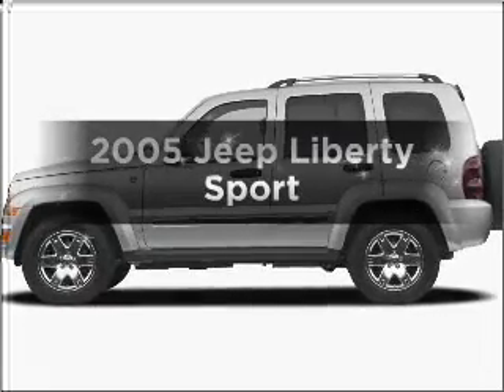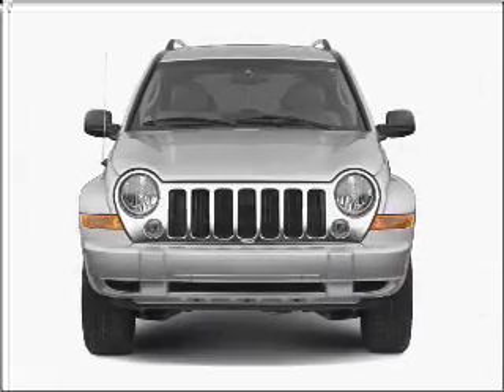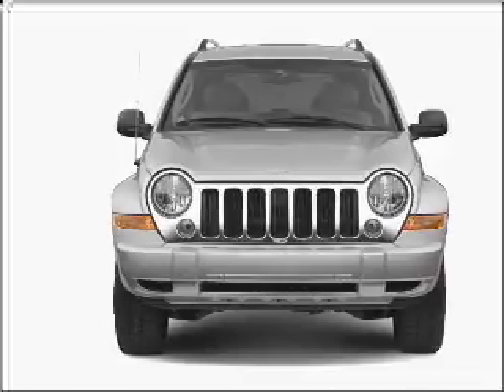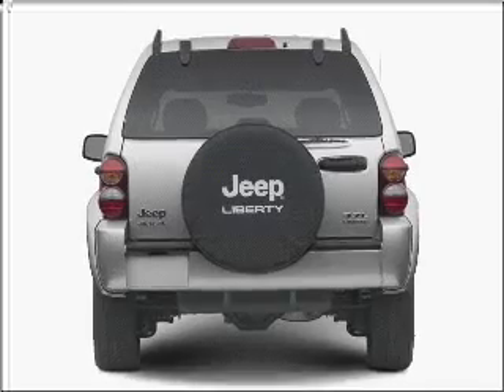Check out this 2005 Jeep Liberty. Everything you need under one roof with this great vehicle, with a reliable six-cylinder engine connected to a smooth-shifting five-speed automatic transmission.